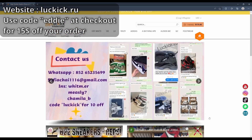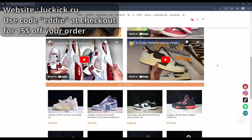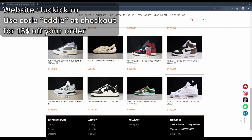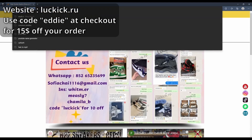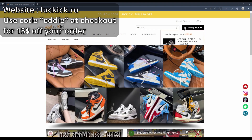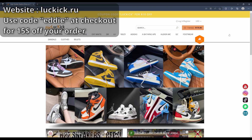These shoes are amazing. If you look at the reviews you can see they're really good — I can't even notice any flaws, I'm not gonna lie. These are probably one of the best reps out there. This is a pretty popular brand, luckick.re — L-U-C-K-I-C-K dot R-E. I recommend this website, I'd give it a 10 out of 10. Pretty simple layout, easy design, easy to navigate. Use code Eddie at checkout for $15 off.